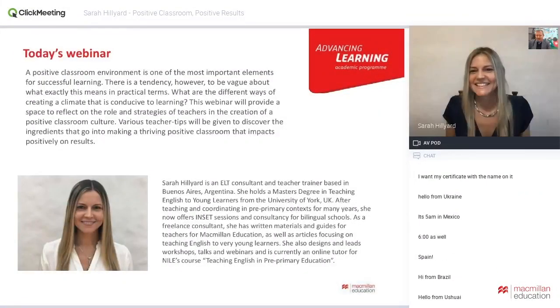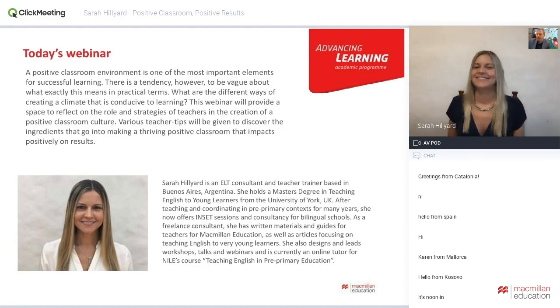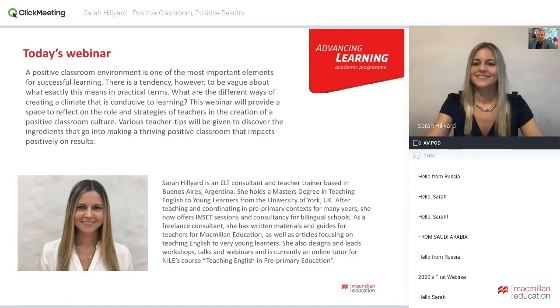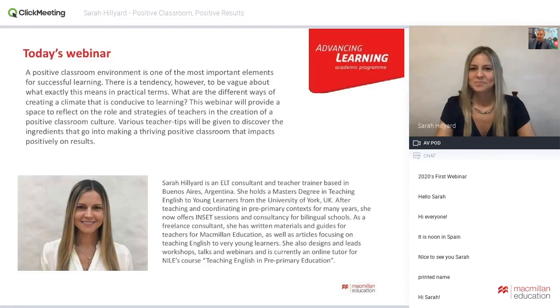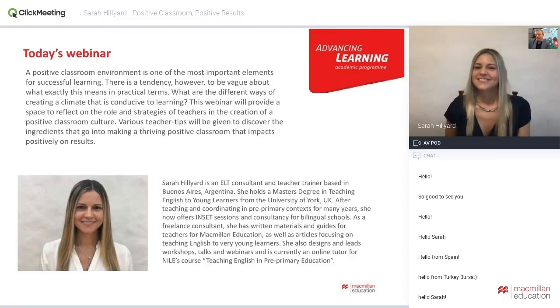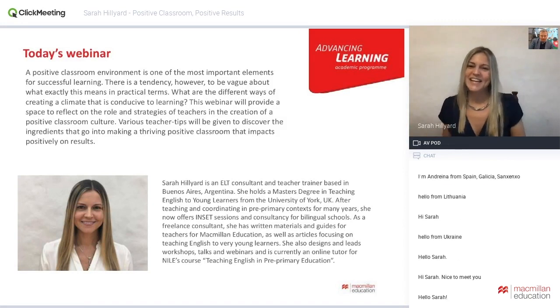Hello everyone, it's great to see you. It's my great pleasure on behalf of Macmillan Education to introduce Sarah to you all. She's an ELT consultant and teacher trainer based in Buenos Aires, Argentina, a young learner specialist. Sarah has written lots of materials for Macmillan and is also a tutor on the Teaching English in Pre-Primary Education online course with NILE. Today she's going to share the secret ingredients that go into making a thriving, positive classroom. Sarah, welcome and over to you.